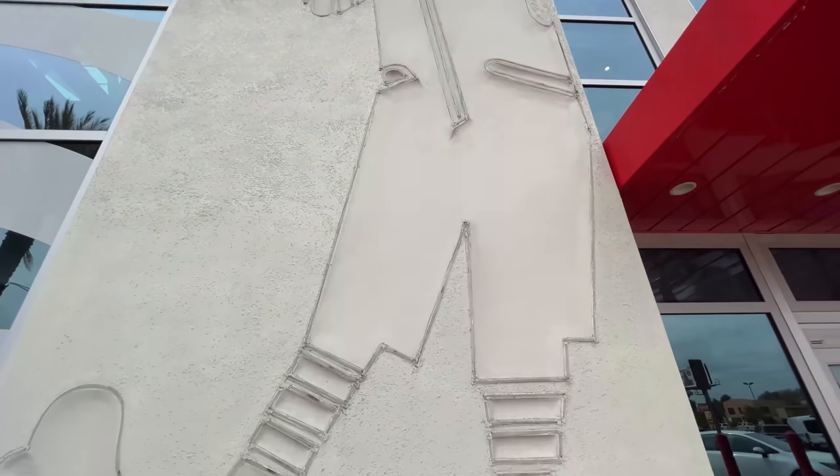Hey guys, it's Mike Chen here in Orlando, Florida. Usually I check out McDonald's from around the world to see what they offer. This time, didn't have to go quite as far, because this McDonald's is going to be different than any of the ones I've visited in the U.S. so far. Welcome to Epic McDonald's.